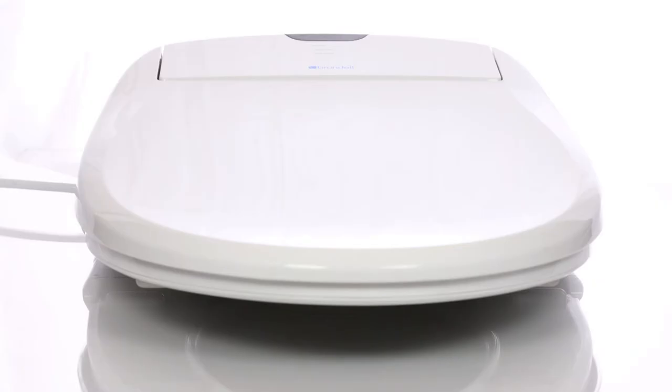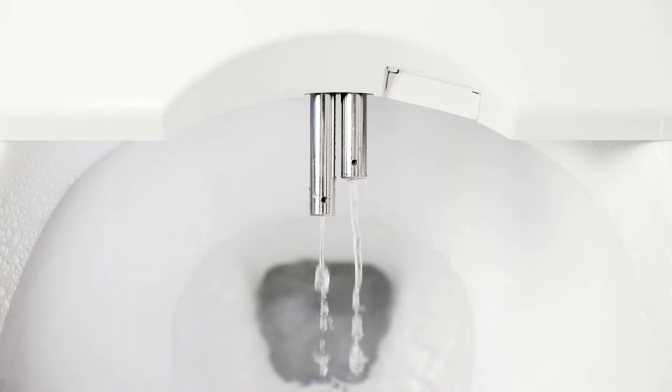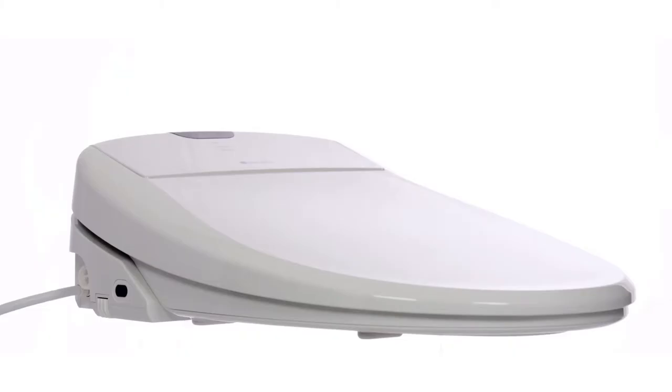There are a lot of reasons to buy the Swash 1400. The first reason why the Swash 1400 by Brondell might be the perfect seat for you is that it gives you a lot for the price point. It's in the middle range as far as price is concerned, but it offers a lot of high-end features. You're going to get unlimited warm water, nozzle sterilization, a sitable lid, user presets, and much more.